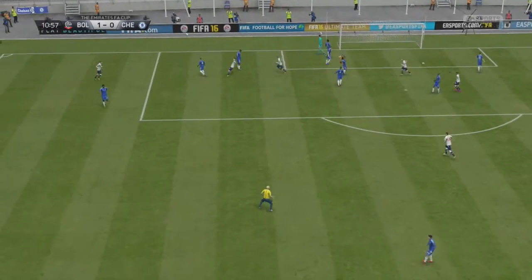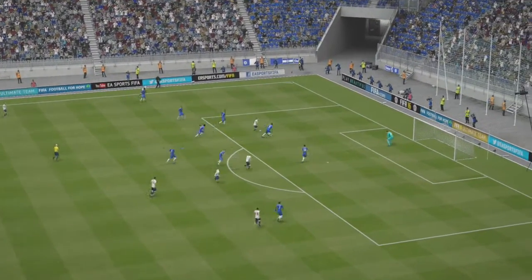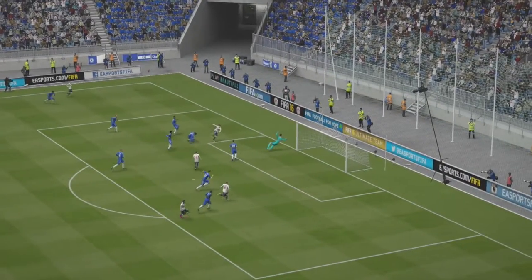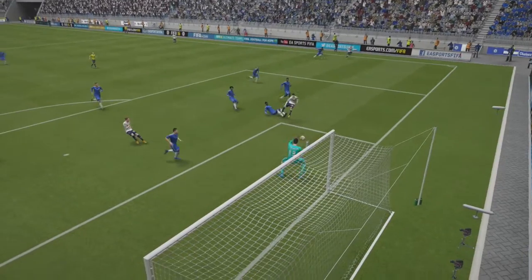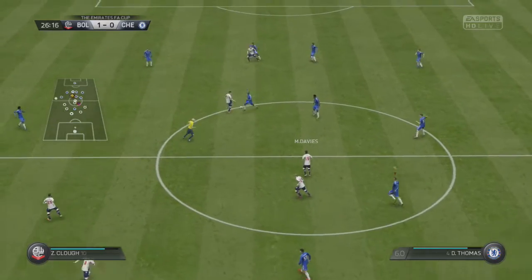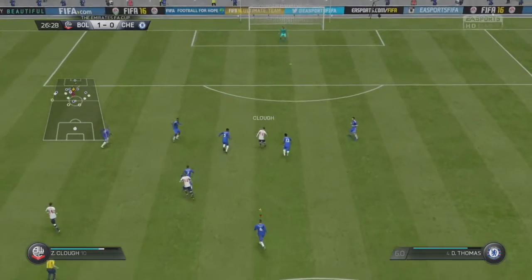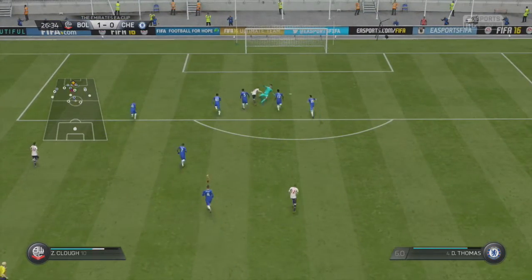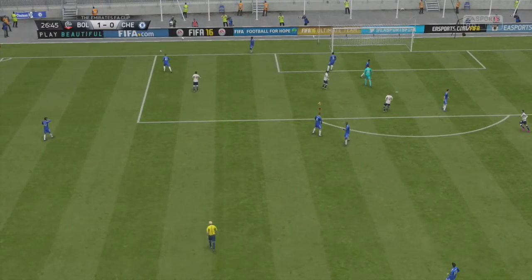He scored! Don't think he scored many better — the composure to place it to the left. Let's have another peek at that goal. They're passing so well out there. Another shot — they're a goal up. Now they've got a corner here.